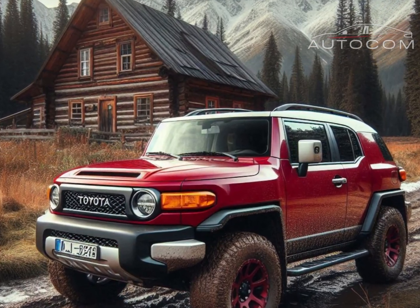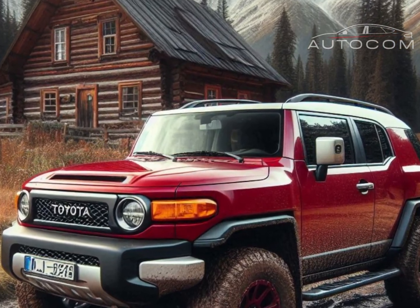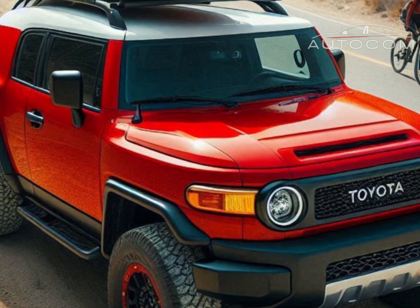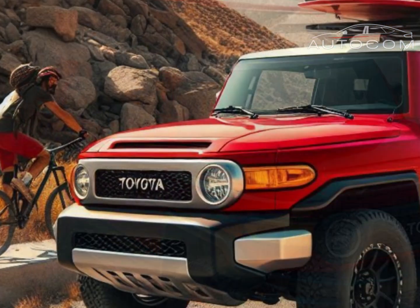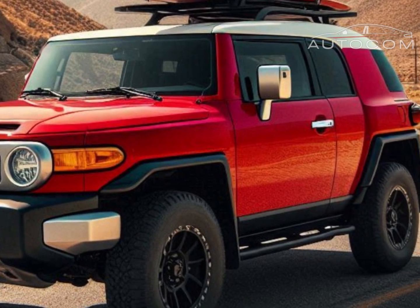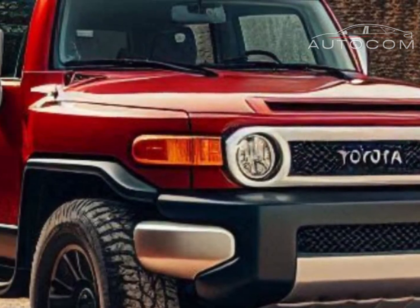Hello everyone! In today's video, we're diving into the exciting new features of the Toyota FJ Cruiser 2026. This iconic off-road SUV is making a strong comeback, and Toyota has introduced some impressive updates that enthusiasts will love.